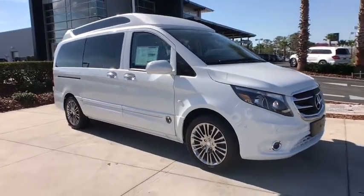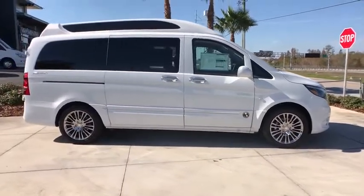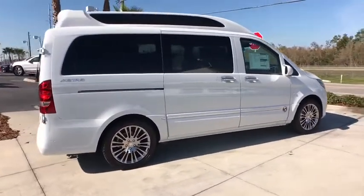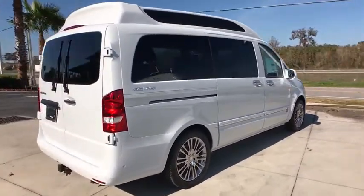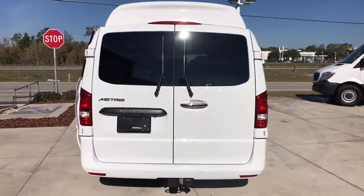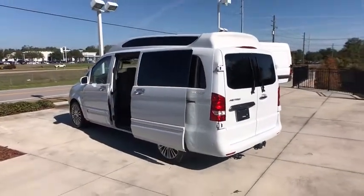2018 Mercedes Metris. The Metris offers relatively nimble dimensions with the ability of larger vans. The interiors can be configured to carry cargo or passengers and comes with plenty of great options. It is designed to fit your business and your garage. Here are some of this vehicle's great options.